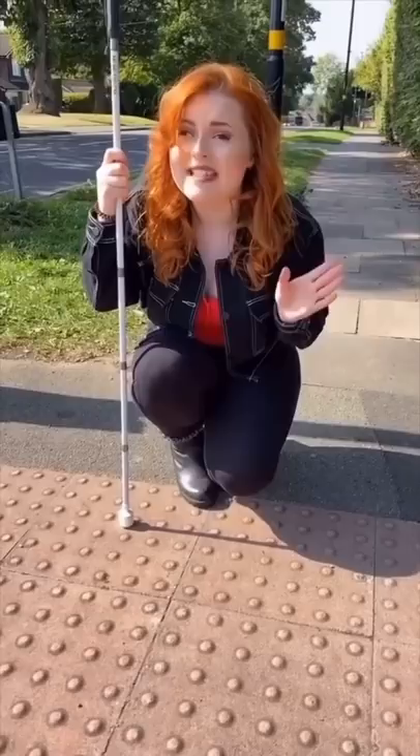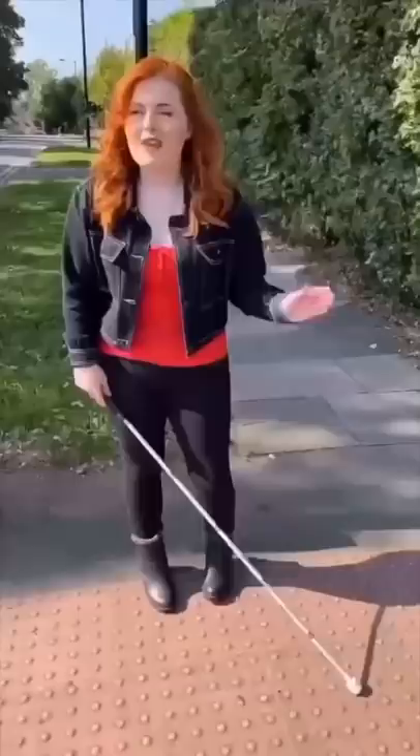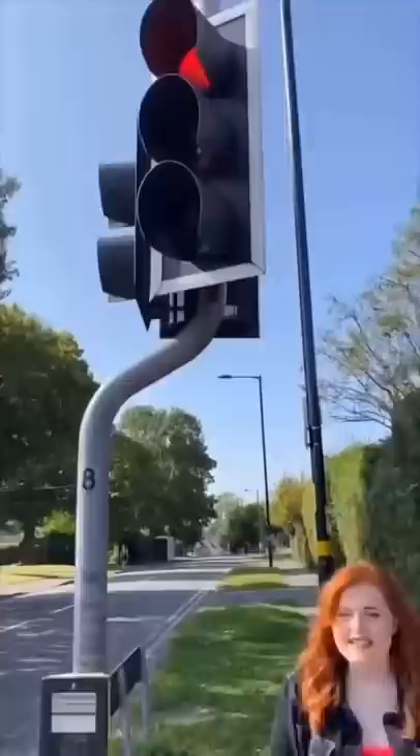Equally spaced dots in a grid formation mean you're coming up to a dropped curb. If you see this type of paving and it's red like this one, you're coming up to a crossing with lights. But if it's yellow, you're just coming up to a regular dropped curb.